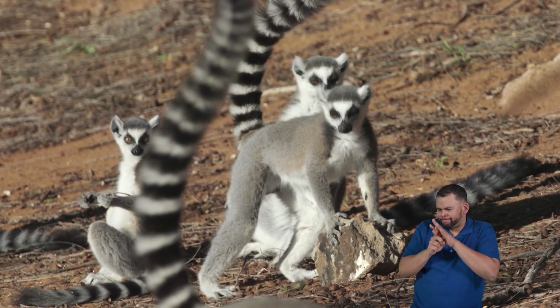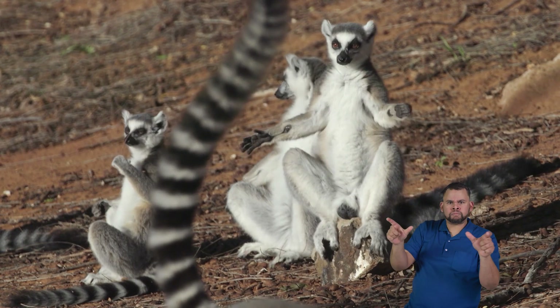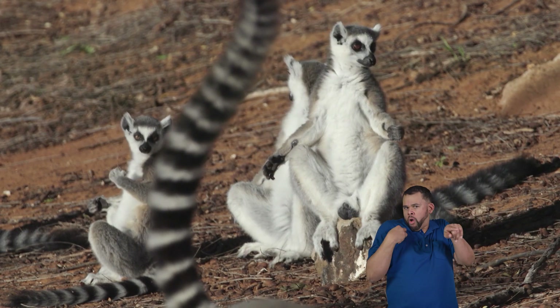Lemurs rub their tails on special scent glands and then wave them around to let other lemurs know who the boss is, or to mark their territory.